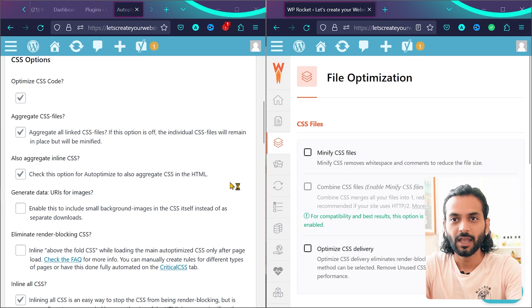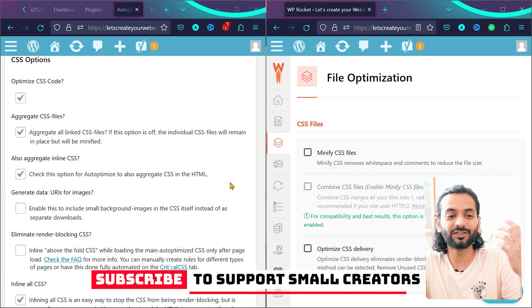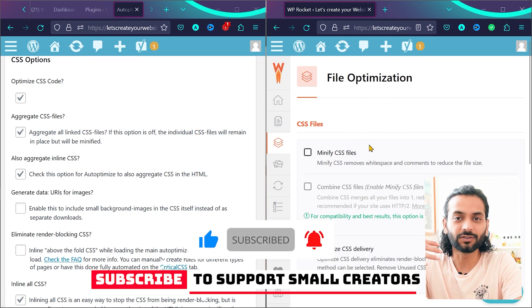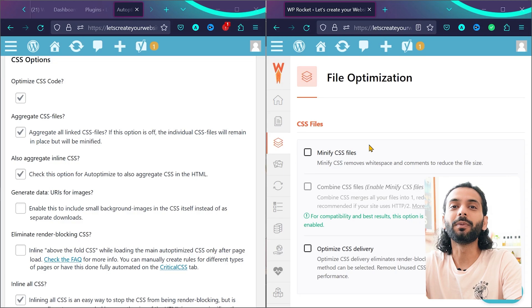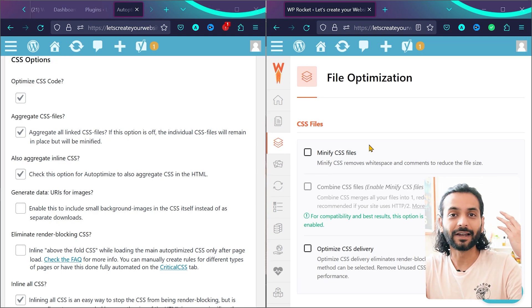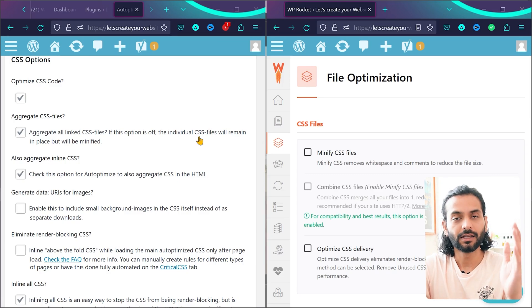If you use the same option twice — for example, minifying JS files with Autoptimize first, and then telling your cache plugin to also minify those files — it is trying to minify files that are already minified. This takes more resources to process, resulting in a slower website. So use JS and CSS optimization in only one plugin: either Autoptimize or your cache plugin.